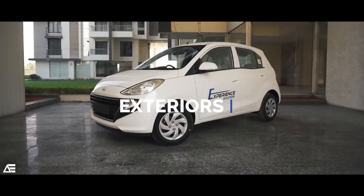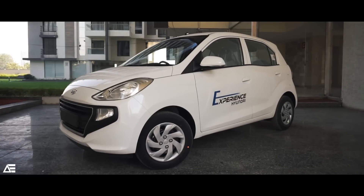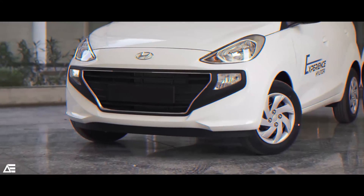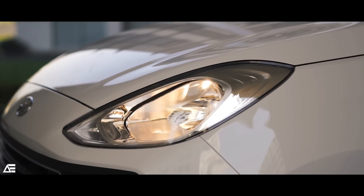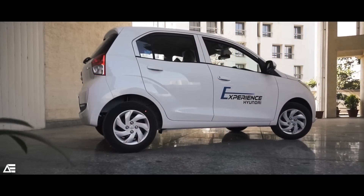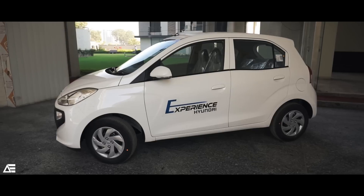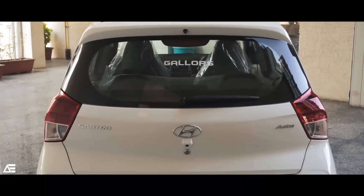Here is the tallboy from Hyundai after four odd years. Talking about the exteriors first, the design is completely new, though for some eyes it might resemble the Grand i10. The front is an absolutely new affair with halogen bulb headlights that are bulging and round, featuring the casket grille design with fog lamps. On the side, you witness the small yet cute tallboy design with 14-inch wheels and wheel hub caps, highlighted by sharp character lines near the front fender and quarter panel. Side mirrors get turn indicators as well.